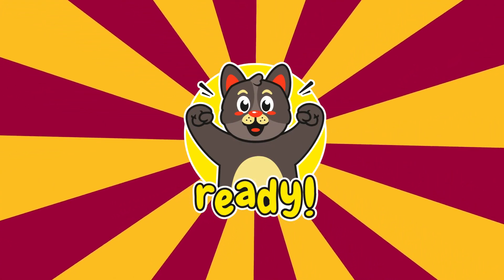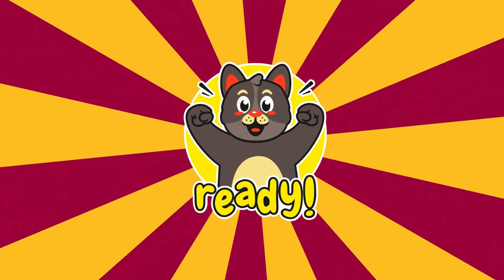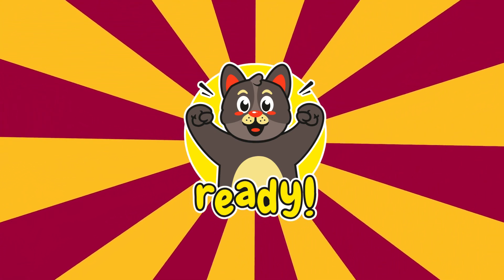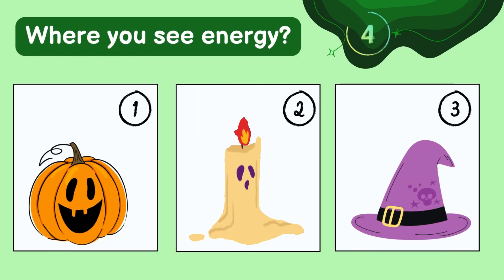Now it's time to play a game! I'm going to show you some pictures and you have to say where you see energy. I hope you're ready. Yes — there's light and heat energy from the flame.